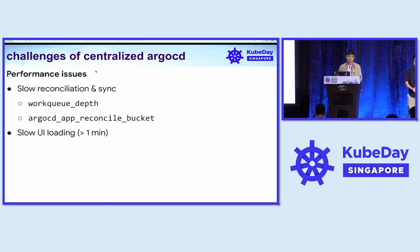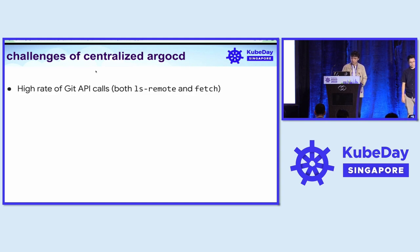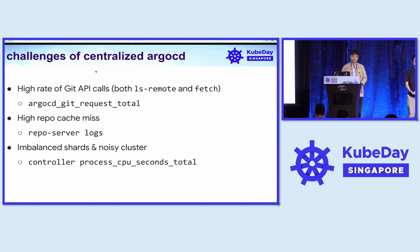Some of you may have already felt that slow UI loading time. We also have frequent repo server OOM kills. Another issue is the high rate of Git API calls, reflected in connection issues with our GitLab and visible through ArgoCD git request total metrics. There are also issues of high repo cache miss and imbalanced shard clusters.